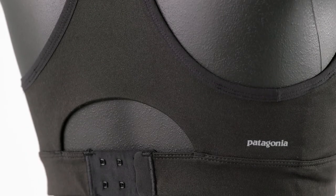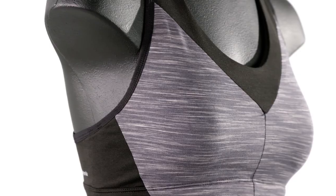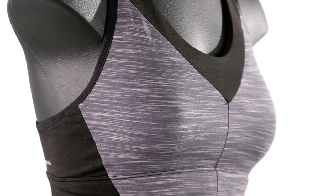To ensure a good fit, use your everyday cup and band size in the women's bra sizing information chart on the online product page.